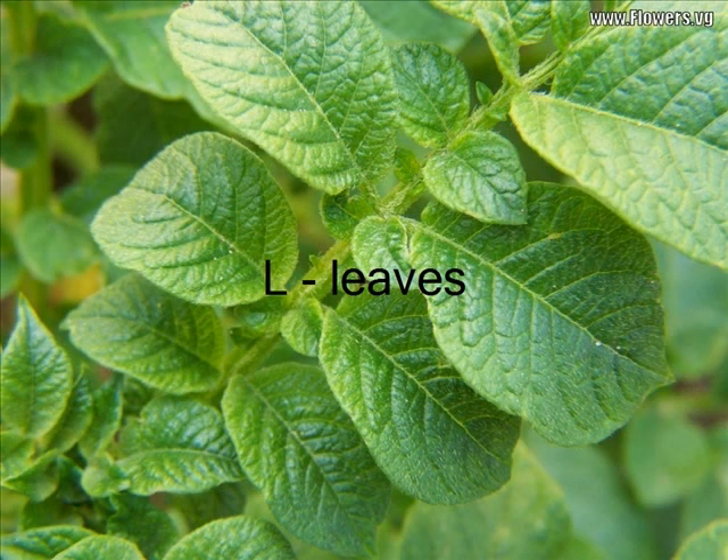Leaves are a part of a plant. Leaves have different shapes, colors, and sizes. Some trees lose their leaves in autumn. They grow new leaves in spring.